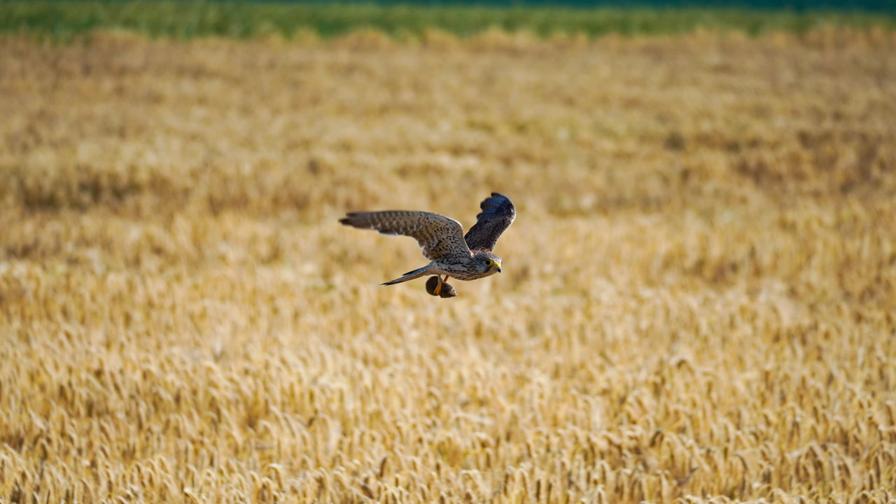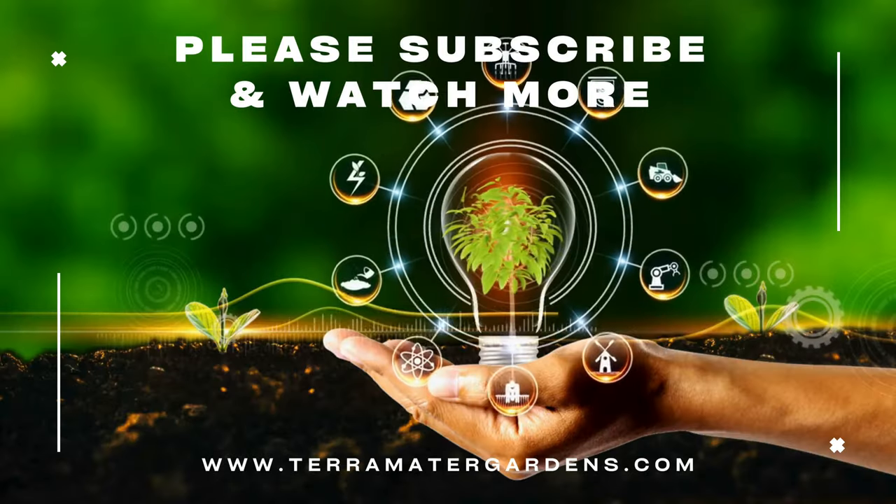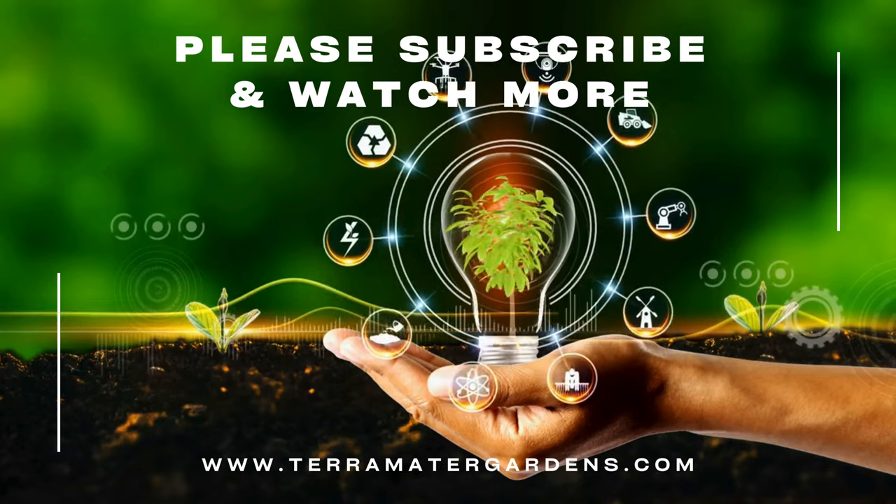Encourage natural predators. Having a healthy ecosystem with nesting boxes for owls, or attracting snakes with a brush pile in a corner of your property away from your garden, can help control vole populations naturally. Owls, hawks, snakes, foxes, and even some cats love to snack on voles.